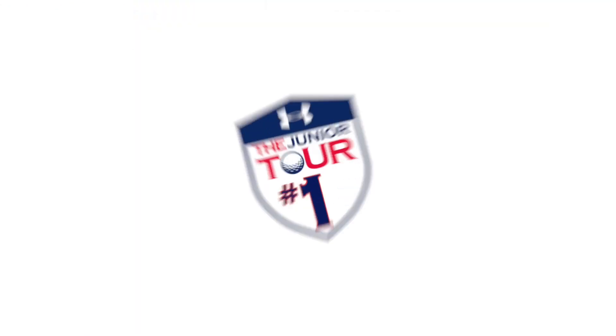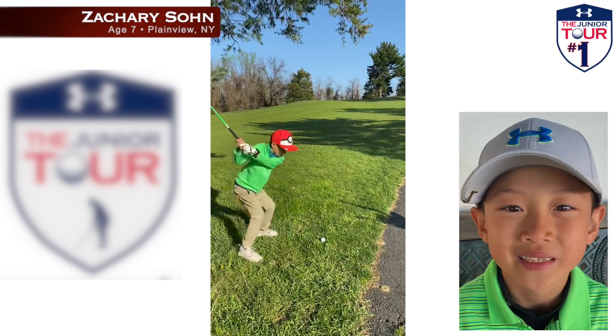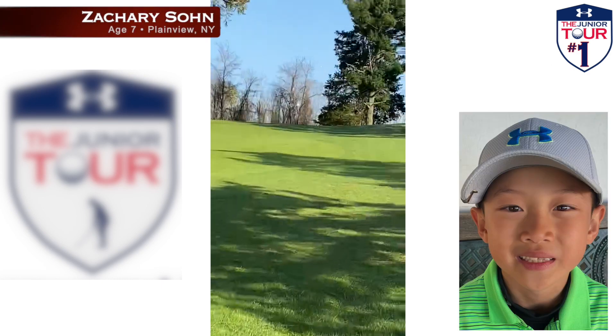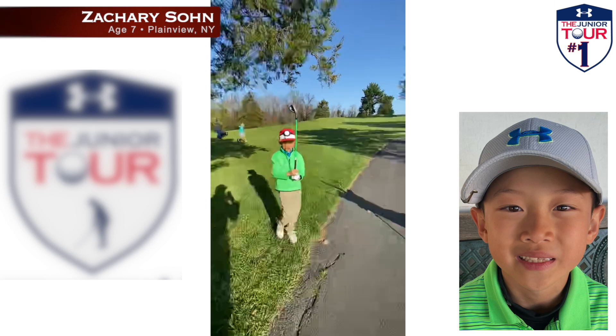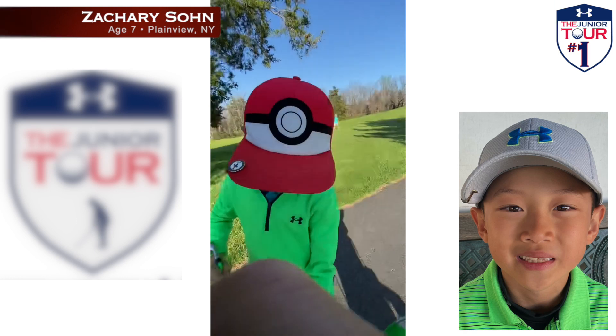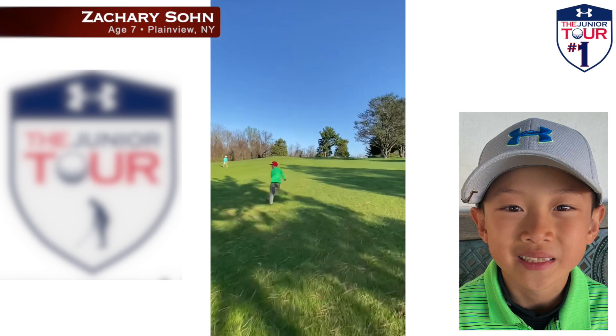Sometimes being chosen as having the shot of the week can be a surprise, and that's the case for Plainview, New York's Zachary Domp. He didn't let an errant drive get him down — he bangs this one out from under a tree. His dad asks if he's gonna make his first birdie, and Zachary says yeah. Let's go up and see how close he is.